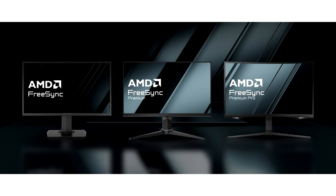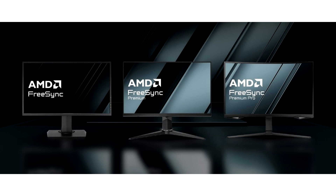To qualify for the FreeSync Premium tier, which customers use to identify high refresh rate displays, a desktop monitor or TV with a horizontal resolution under 3440 pixels now needs at least 200Hz of refresh rate. Displays with over 3440 pixels, which should include 4K Ultra HD, now need at least 120Hz to qualify for FreeSync Premium.